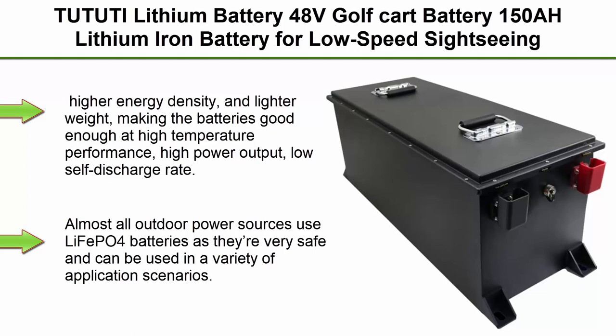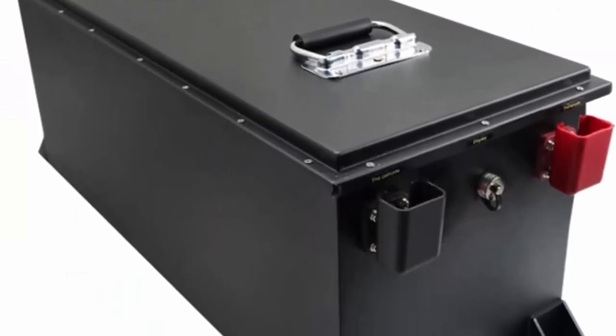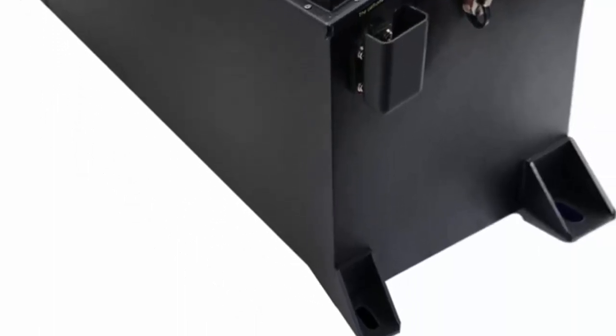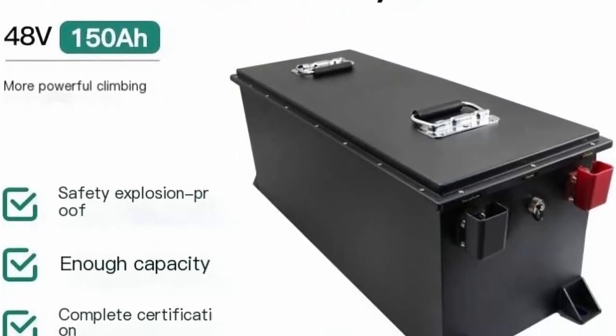Higher Energy Density and Lighter Weight, making the batteries good enough at high temperature performance, High Power Output, Low Self-Discharge Rate. Almost all outdoor power sources use LiFePO4 batteries as they're very safe and can be used in a variety of application scenarios.